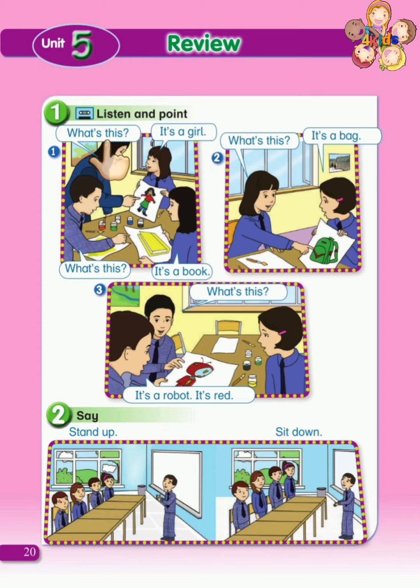What's this? It's a girl. What's this? It's a book. What's this? It's a bag. What's this? It's a robot. It's red.